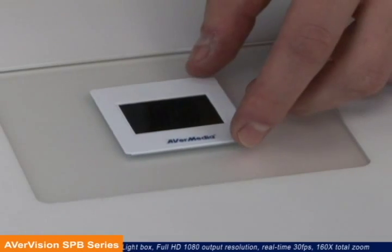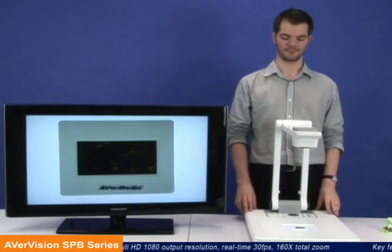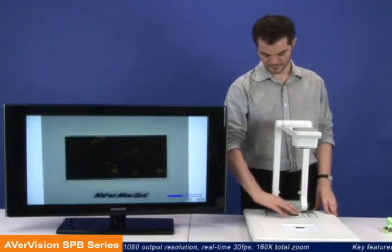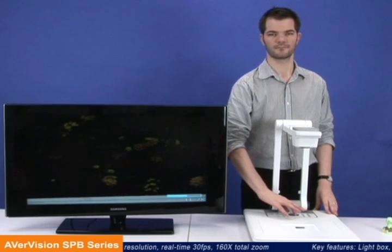SPB Series Visualizers even include an embedded lightbox, making objects such as photo films and x-rays easy to present. And an amazingly advanced 160 times total zoom clearly enlarges even the smallest details.